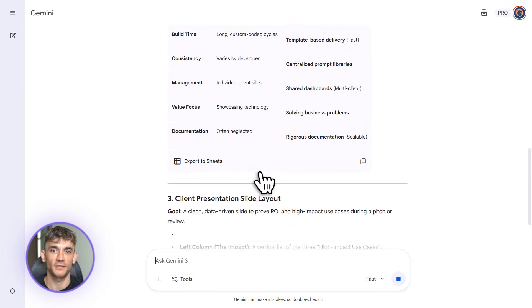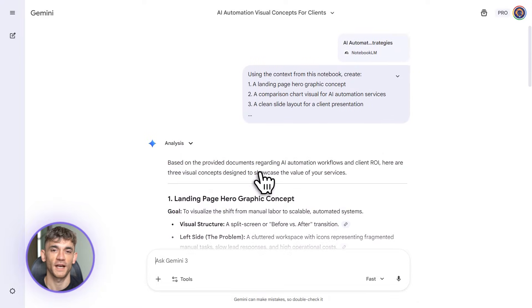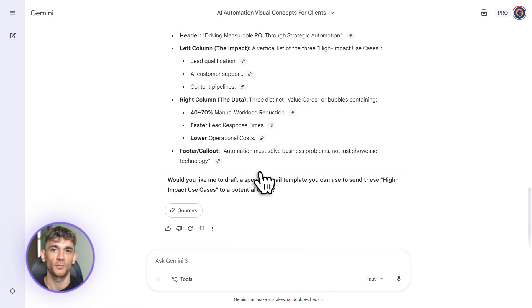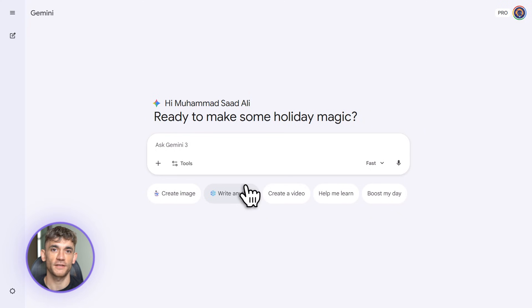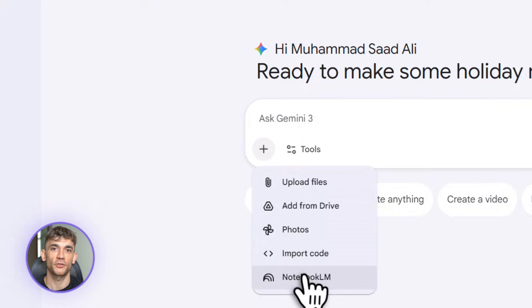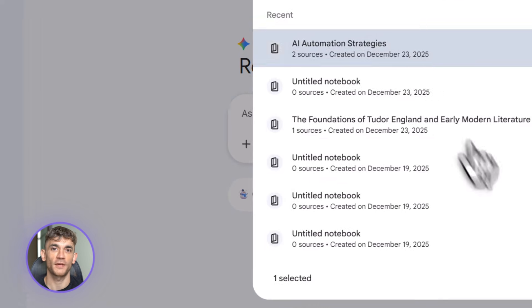Here's where it gets really interesting. You can now import and export your notebooks directly into the Gemini app. So you're working in Notebook LM, you've got all your research organized, and then you send it straight to Gemini to generate images, do web research, create charts, build slide decks, whatever you need. No more switching between 10 different tools.